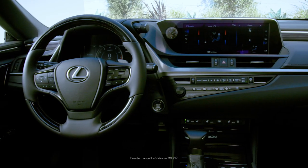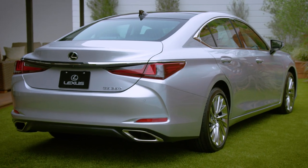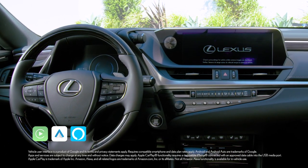The ES has one of the roomiest cabins in the segment, offering class-leading rear-seat legroom and spacious trunk storage. Standard on the ES are Apple CarPlay, Android Auto, and Amazon Alexa compatibility.